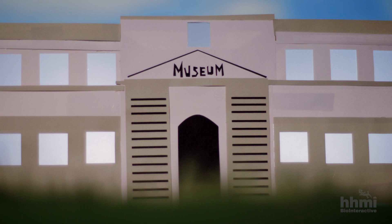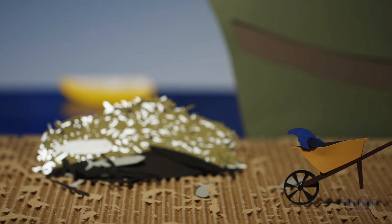She said to the chairman of the museum, "I think this is something really special." He said, "Oh no, little Latimer, it's just a rock cod." But she knew in her gut that it was something different. She thought, well, I've got to find a way to preserve it.